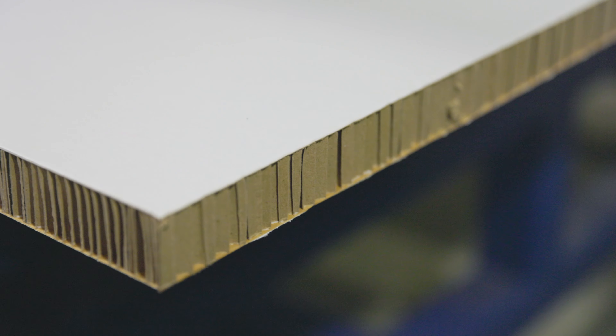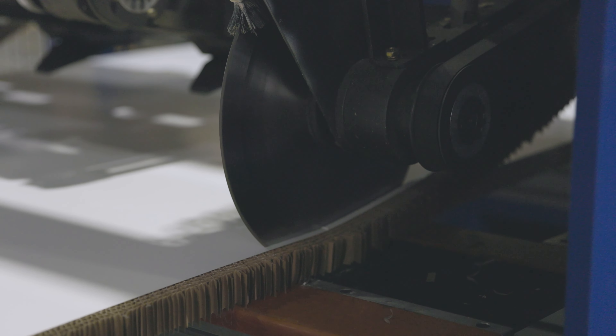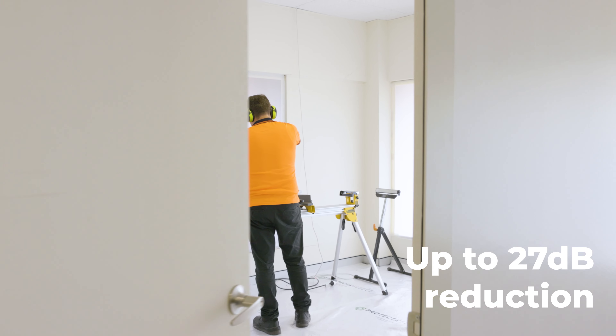Australia is a beautiful country and Protector is committed to keeping it that way. Introducing EnviroWall, Protector's environmentally sustainable and industry standard hoarding solution.